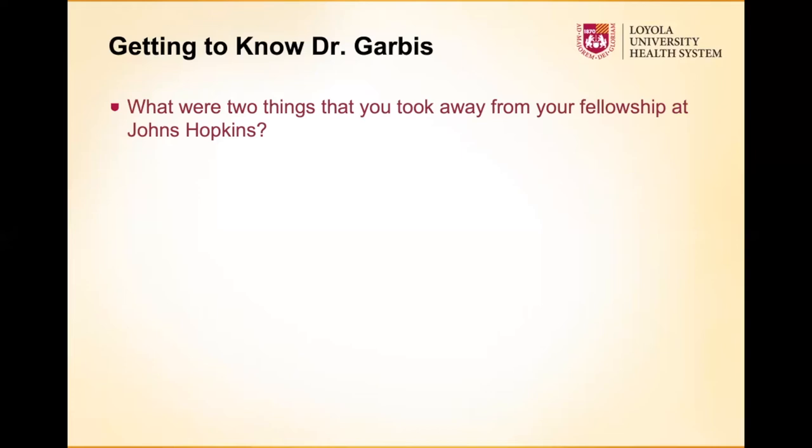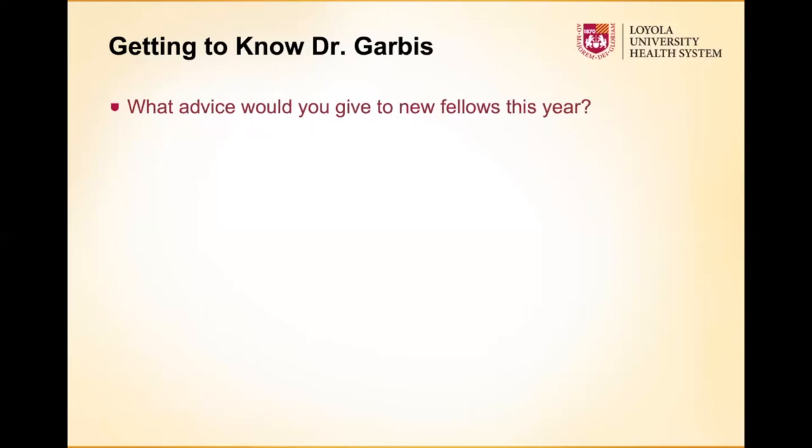That's definitely good to have somebody you can reach out to in those situations — solid advice for those entering or finishing fellowship. That kind of blends into the next question: is there any advice you would give to new fellows, or looking back at your residency, any advice you'd give to yourself as an intern or second or third year?